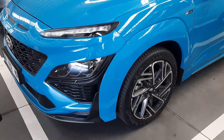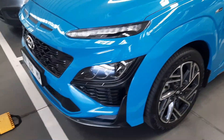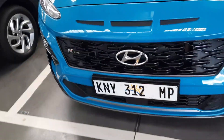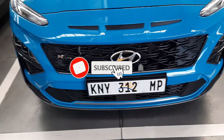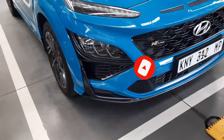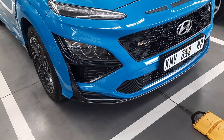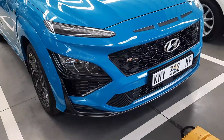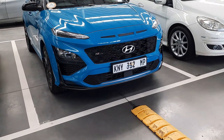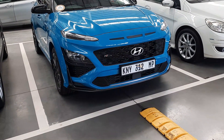Looking at the front end, this is one of my favorite parts of this vehicle — it looks very stunning. What Hyundai did here, I think they really took their time. It comes with xenon headlights and daytime driving lights, and it also has auto-on lights, which is cool.